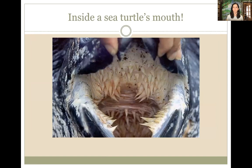Here's a bonus slide showing inside a sea turtle's mouth. It's called papillae — not teeth, but tiny spikes that help them digest food. When a sea turtle eats something slippery like a jellyfish, the papillae on the inside of their mouth prevent the food from coming back out. It holds their food down and helps them digest. It almost looks like a dinosaur with giant teeth.